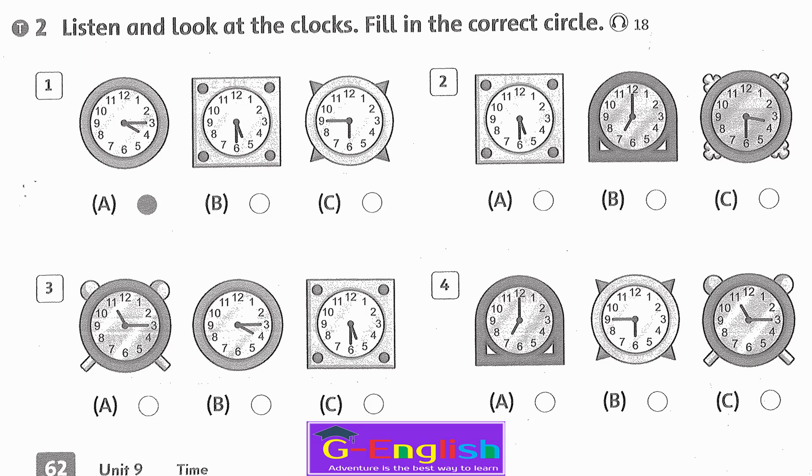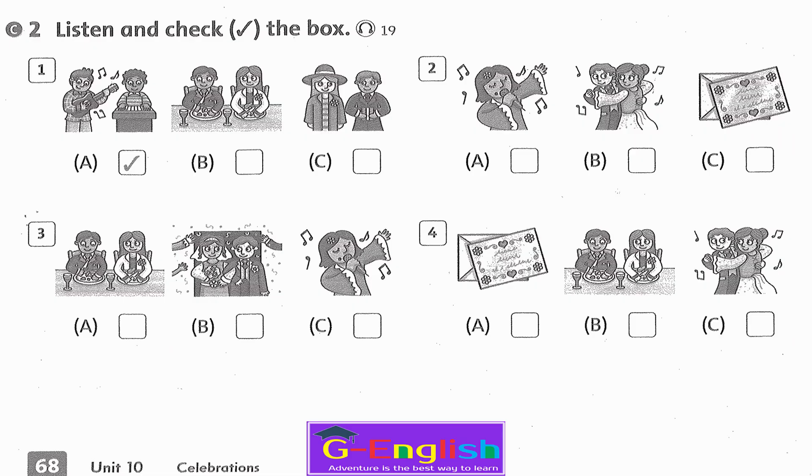Listening 18. Listen and look at the clocks, fill in the correct circle. 1. It's 4:15. 2. It's 7 o'clock. 3. It's 5:30. 4. It's 11:15.